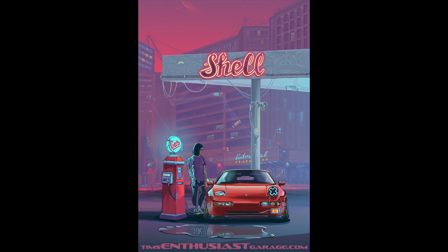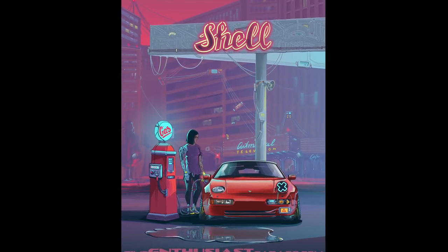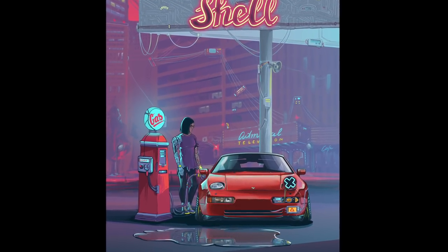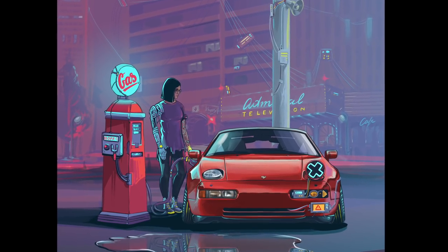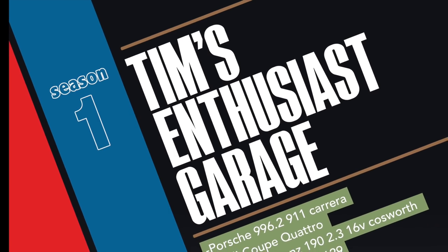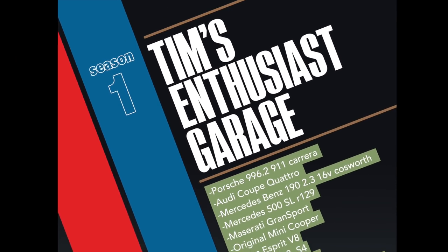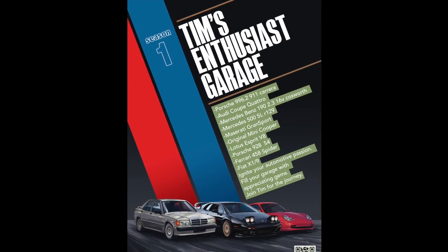If you enjoyed this episode of Tim's Enthusiast Garage, you can head over to timsEnthusiastGarage.com and grab a t-shirt or a poster of your favorite car from the season, or even this amazing design by my friend Andrew of the 928 — a future collectible that combines my love of sci-fi and cars. There's also a season one poster and a vintage design. I'll also be offering this design in a t-shirt in the very near future. Thanks for watching and I'll see you soon.